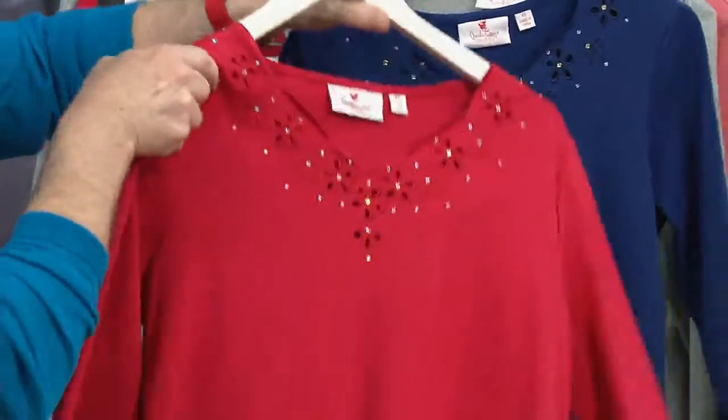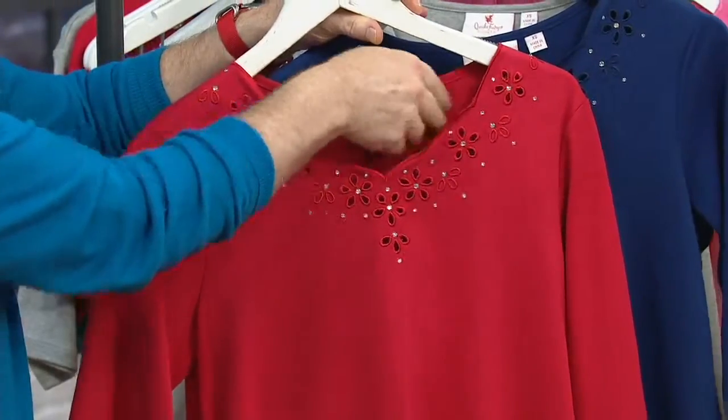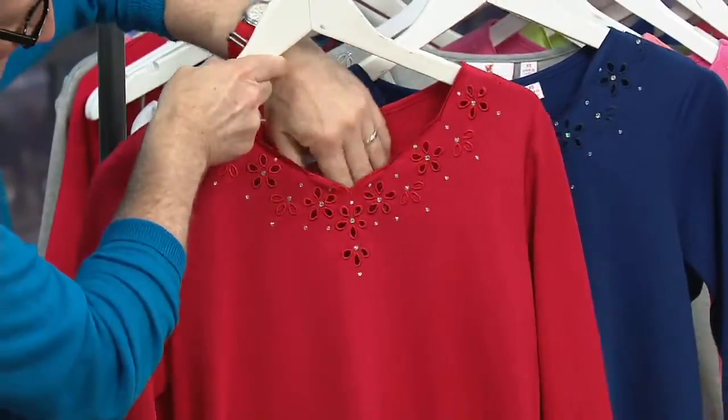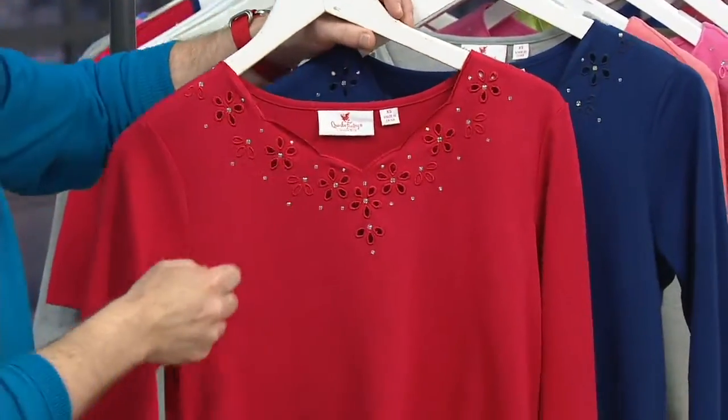We love sets from Quacker Factory because we can take something that you're going to love and then dial up the value, meaning in this case it comes down to $25 for each eyelet, scalloped, three-quarter length sleeve t-shirt.